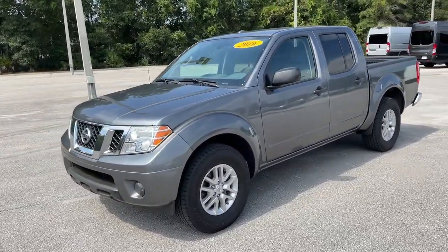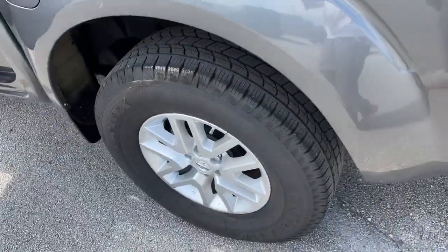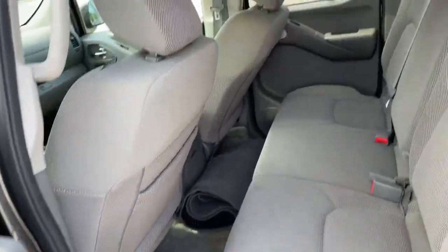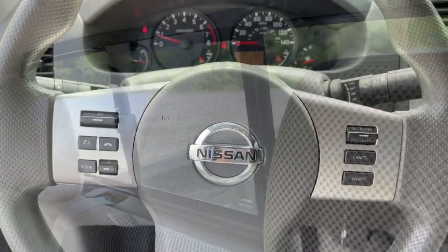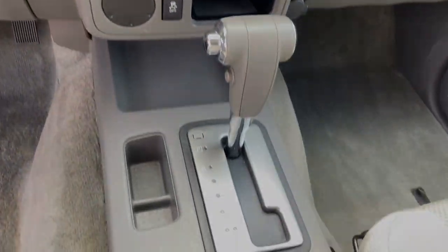These are just some of the great options this vehicle comes with: keyless entry, bed liner, satellite radio, steering wheel audio controls, Bluetooth connection, aluminum wheels, stability control, rear wheel drive.